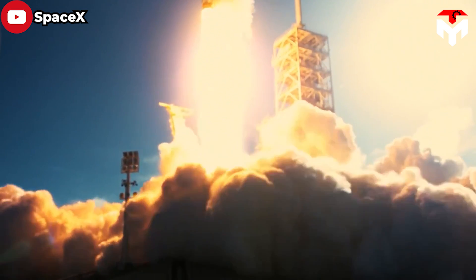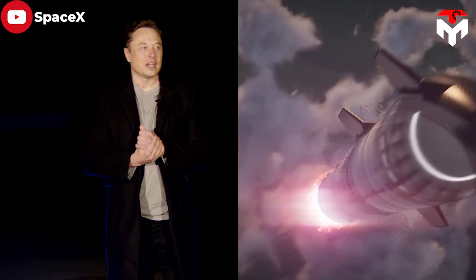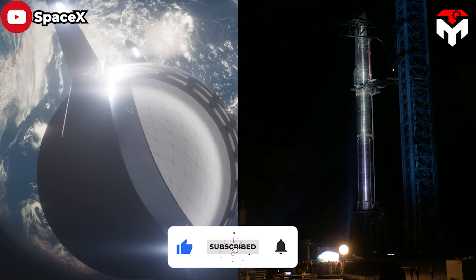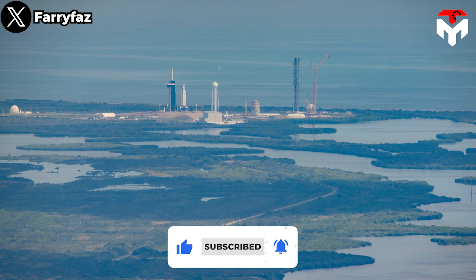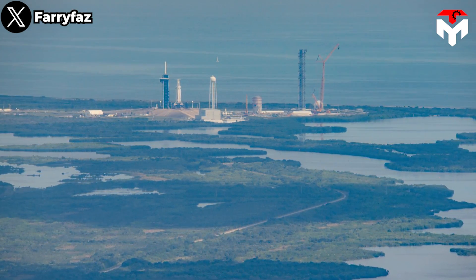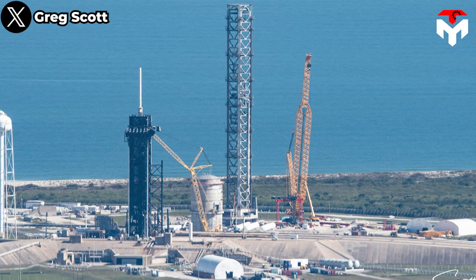The Starship dwarfs all of those rockets, with the ability to haul up to 100 tons of cargo into usable orbit a few hundred miles above Earth, Musk said. SpaceX is building a Starship pad just southeast of the Falcon rocket's launch mount within the fenced-in perimeter of Pad 39A, which officials hope to complete later this year.